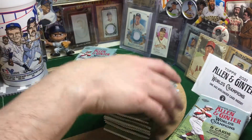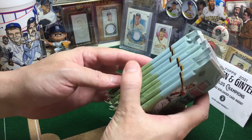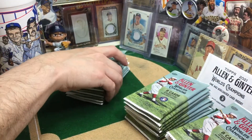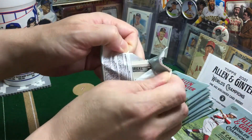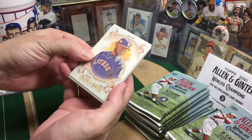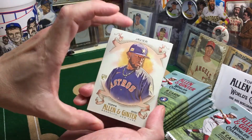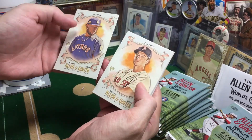Checking through — nothing extra thick. Only wanted to check that because you never know, you might have a booklet. Did pull a booklet back a while back. That's why I love Ginter — just so many cool inserts. We'll be covering some of our hits along the way, hits from previous years. We're already four and a half minutes in, so we'll pick up the pace a little bit.